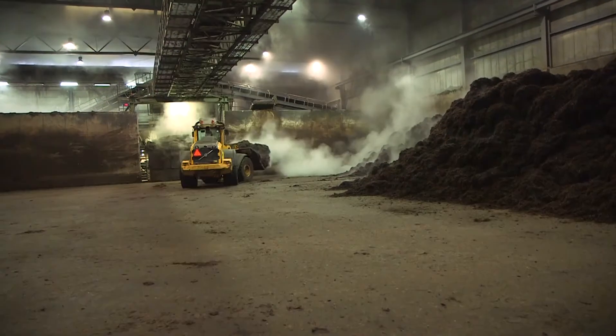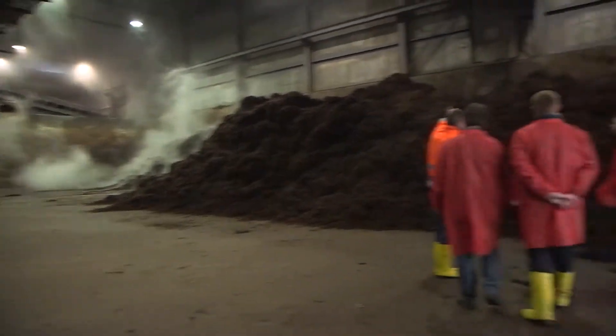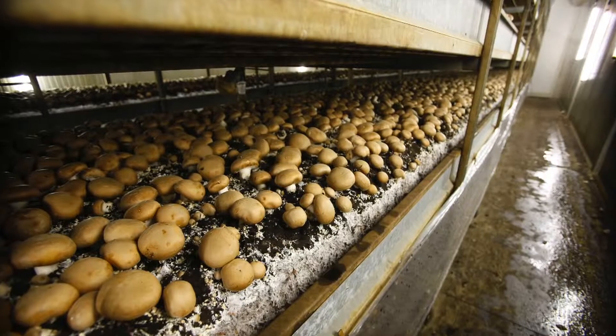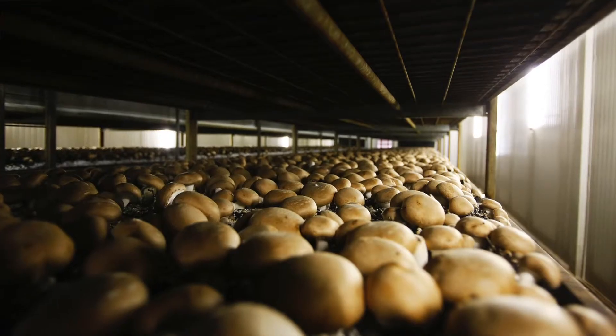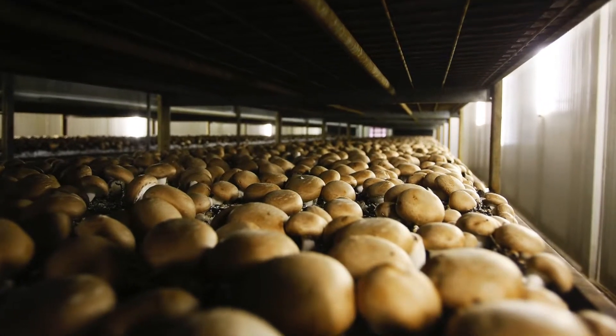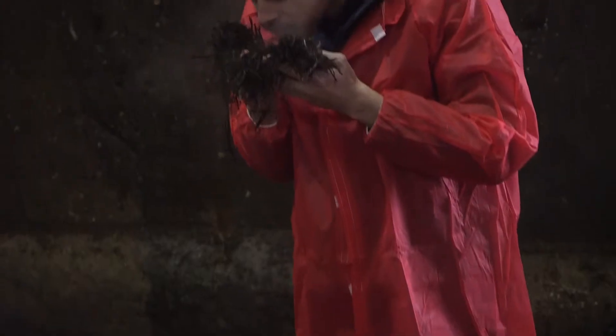We are now at CNC Mushrooms. Here they provide composting for Agaricus bisporus, like the white and brown button mushrooms. The participants have a lot of questions to ask, because they can make sufficient good quality compost.